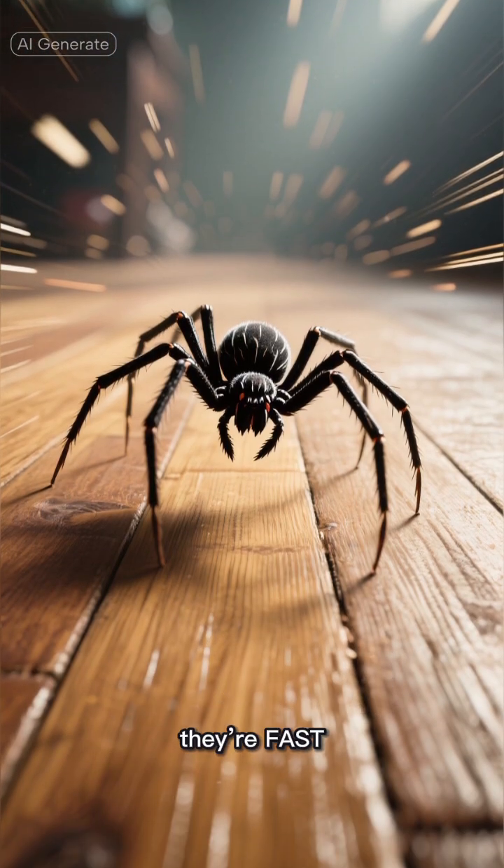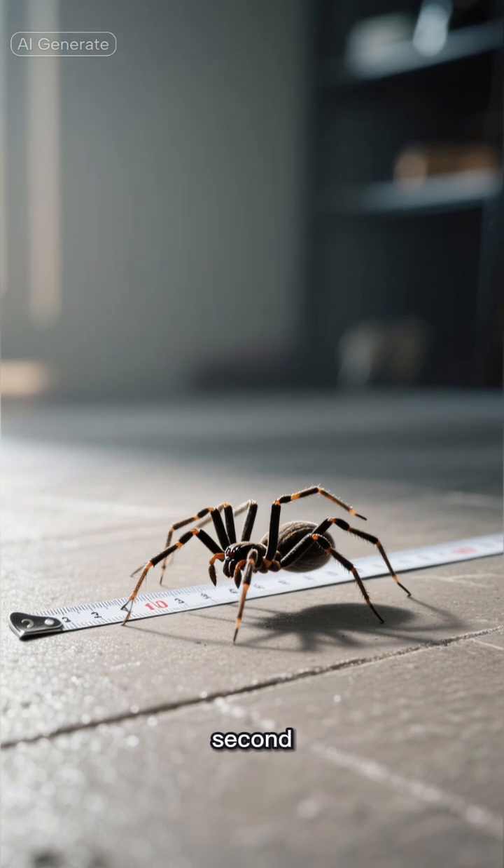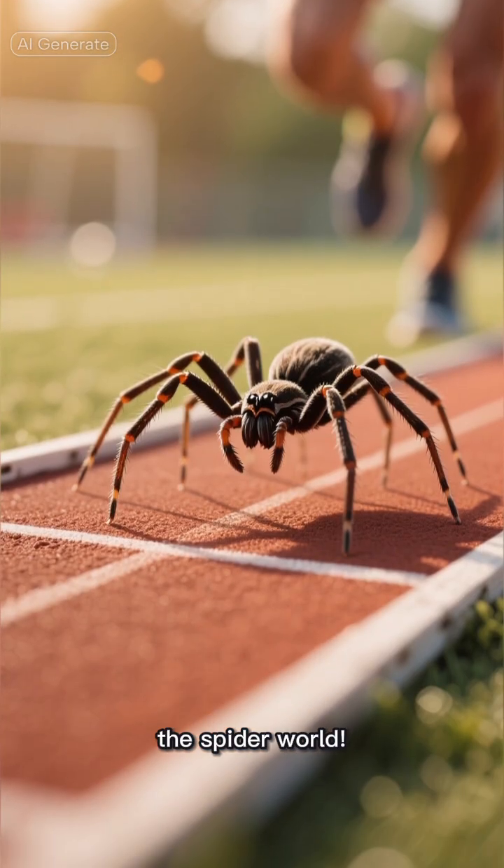And here's the cool part — they're fast. A giant house spider can run up to 1.2 meters per second. That's basically the Usain Bolt of the spider world.